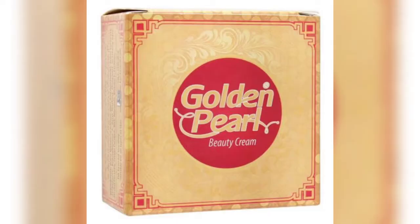Hey everyone, assalamualaikum, welcome back to my channel, it's me Mariam Mary. Today I am going to share my favorite night cream review. Today I am going to talk about a night cream which is called New Golden Pearl Beauty Cream.